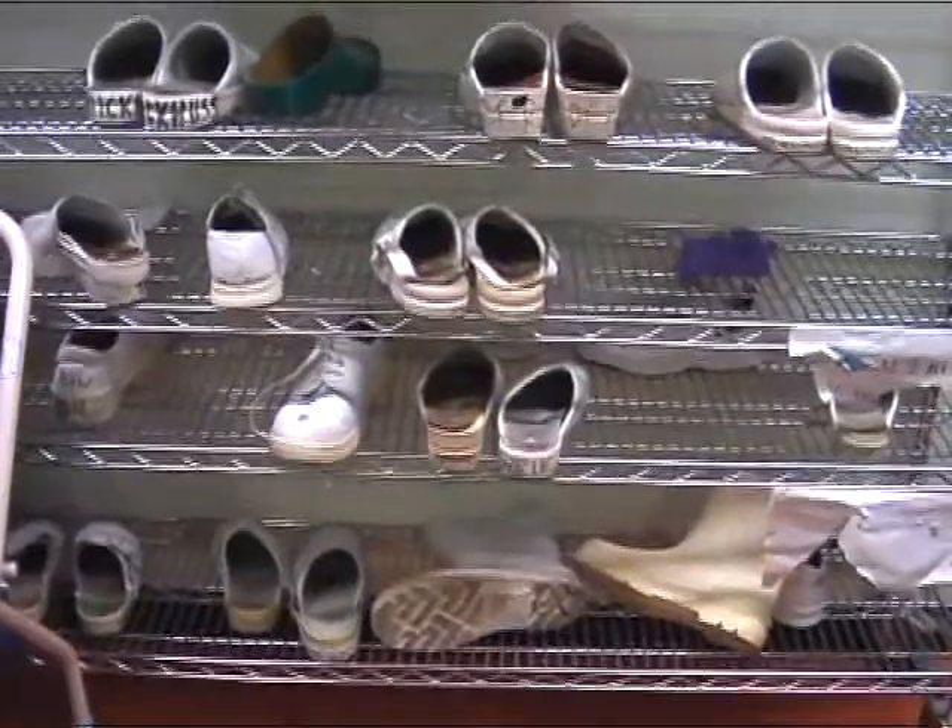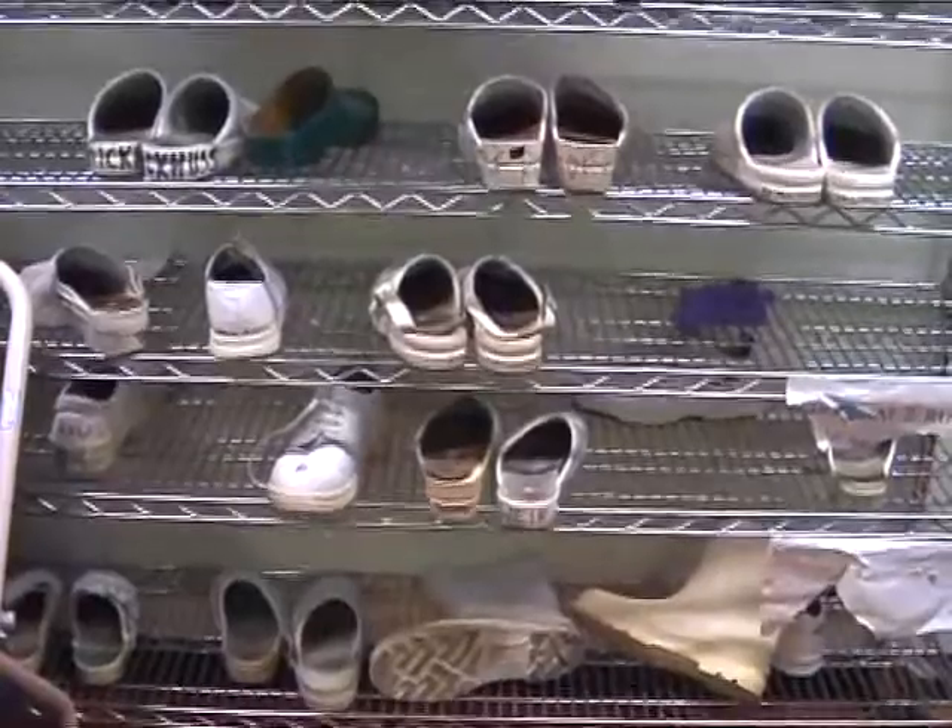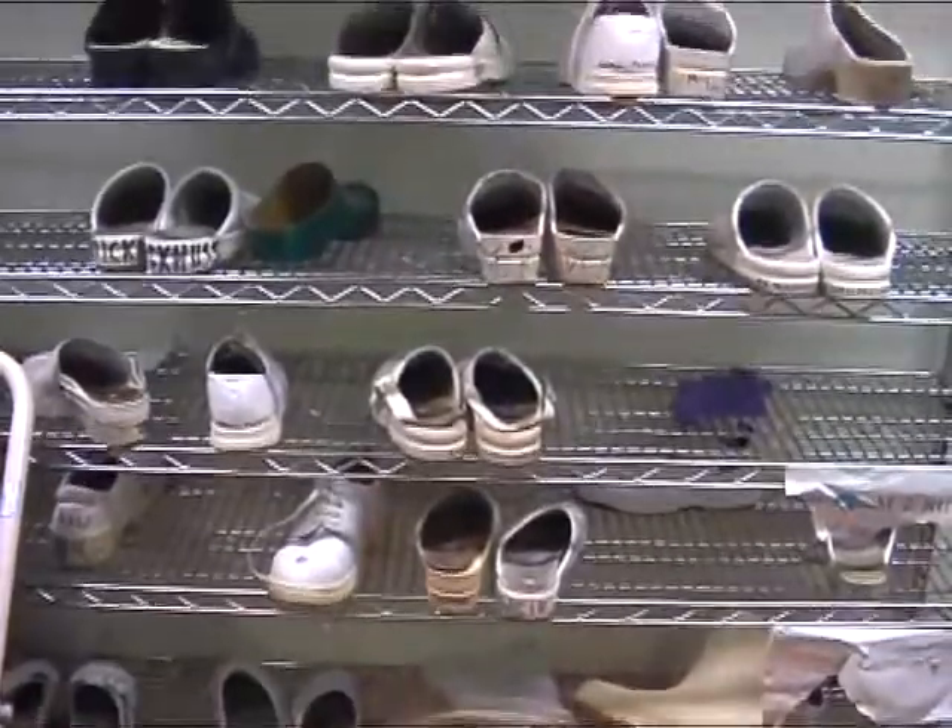Appropriate footwear should be clean, well-fitting and provide protection from falling items.